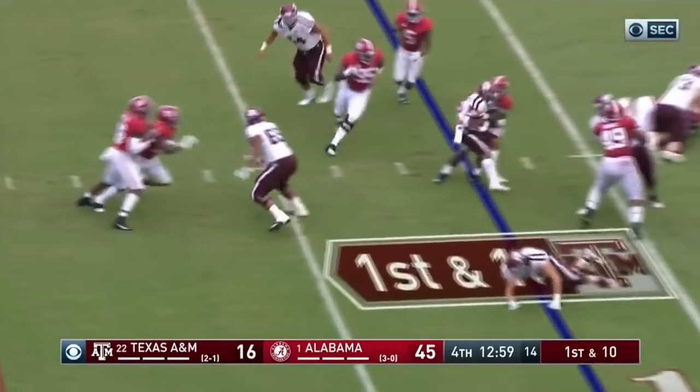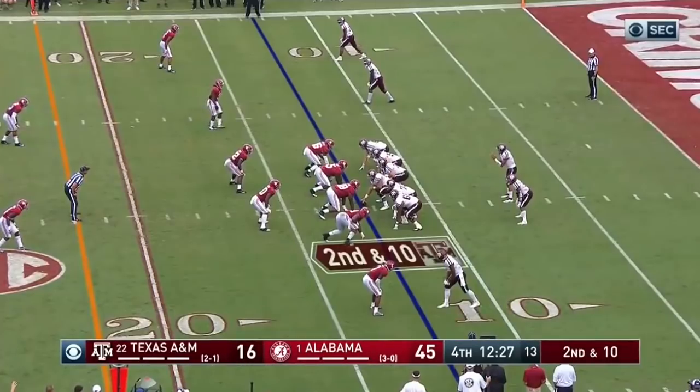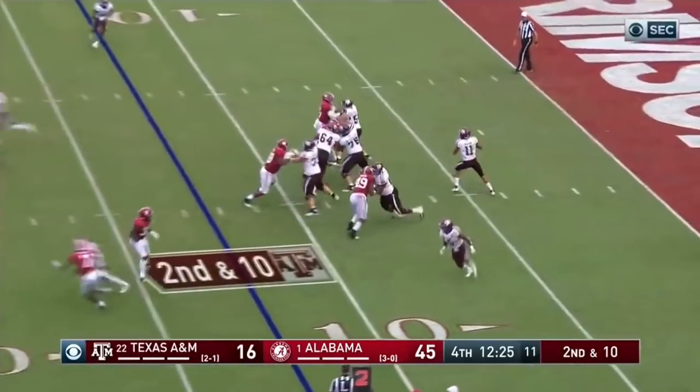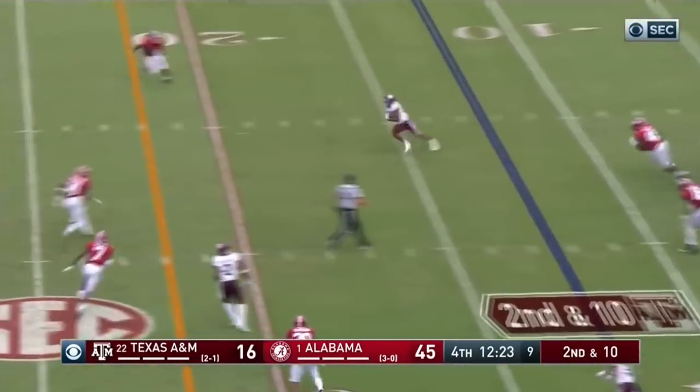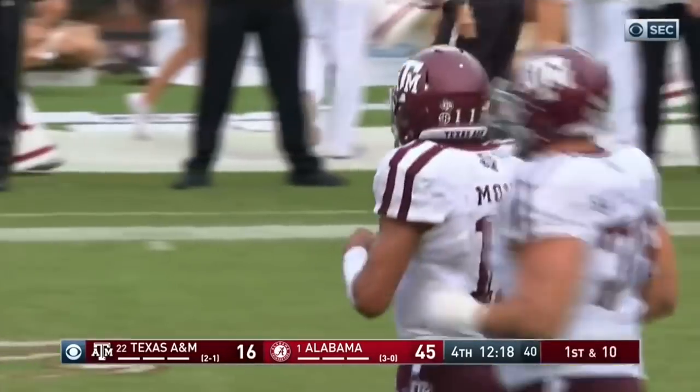Draw play. That does not open up for Williams. Dylan Moses. Mond throws a slant, nice catch, and it goes down to Buckley. Nice hands by Buckley.